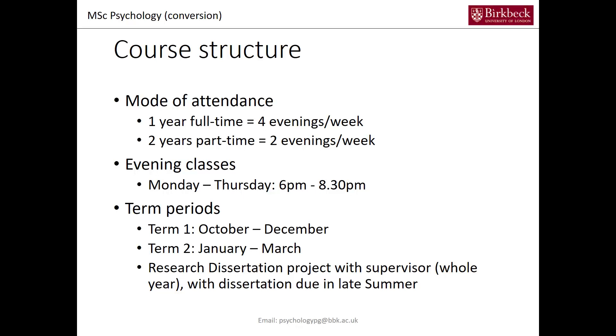Now, what is the structure of our course? The mode of attendance is either one year full-time, which is four evenings a week, or two years part-time at two evenings a week. All the classes are in the evening from Monday through Thursday at 6pm to 8:30pm.